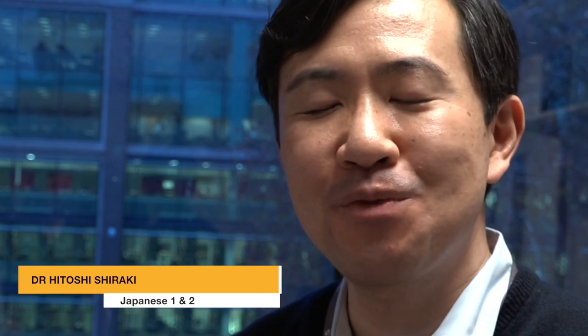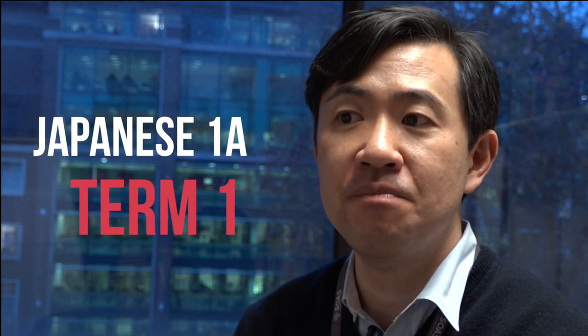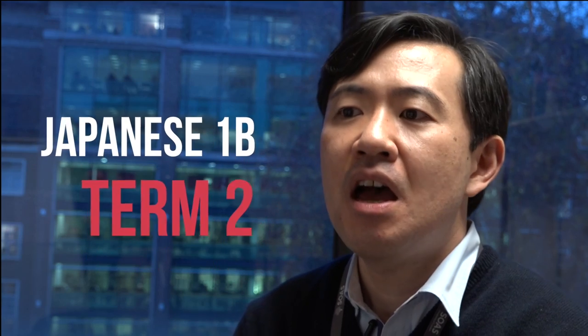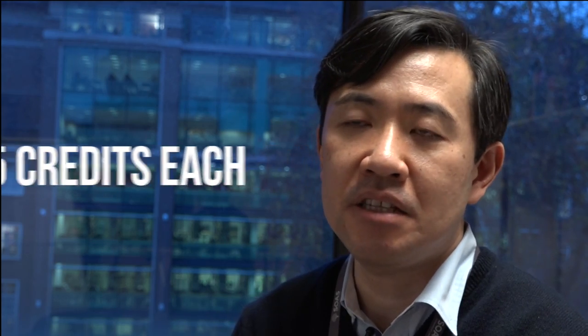I'm Hitoshi Shiraki, and I'm going to talk about Japanese 1 and Japanese 2. Japanese 1 consists of two different modules: Japanese 1a, which takes place during the first term, and Japanese 1b during the second term. Each of them has 15 credits and you can take each module independently.